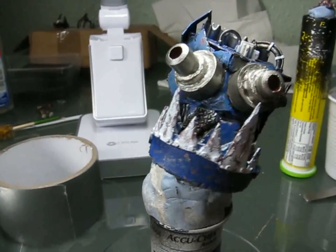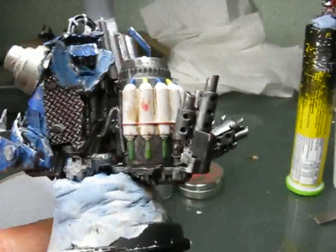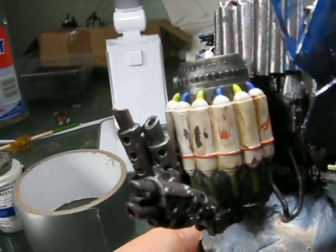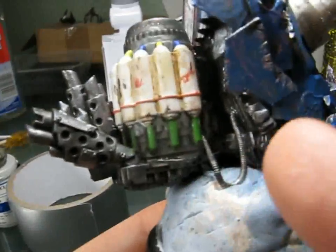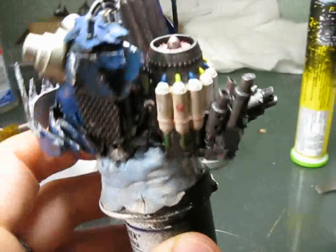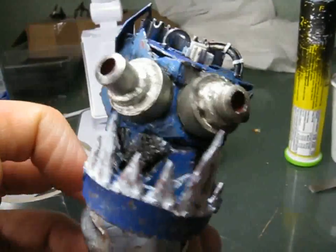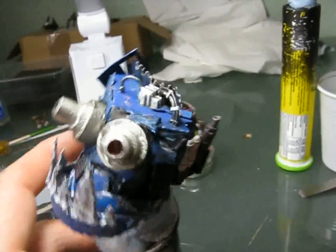Anyway, this guy is practically finished. That's how it looks — I finished the engine. Still need some small details on it, but basically it looks this way. I will change the color of the hose in here, maybe add something here, some more shiny stuff. Of course there will be a lot more dirt and I will put some pigments on it. There will be some oil on this one.